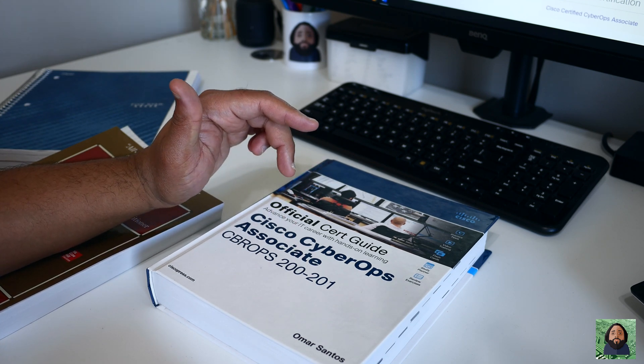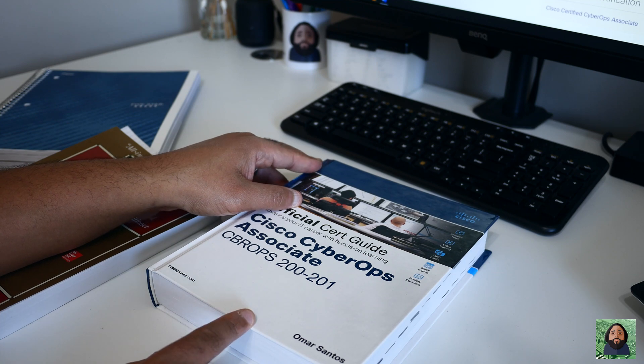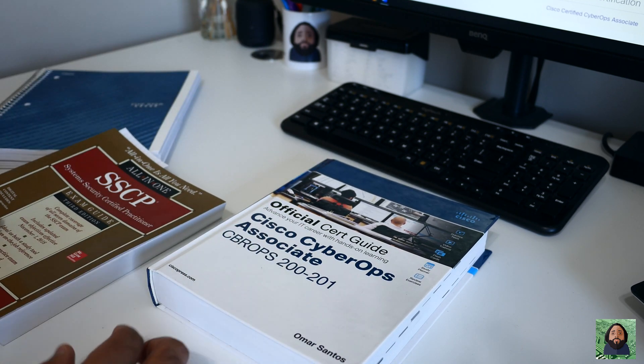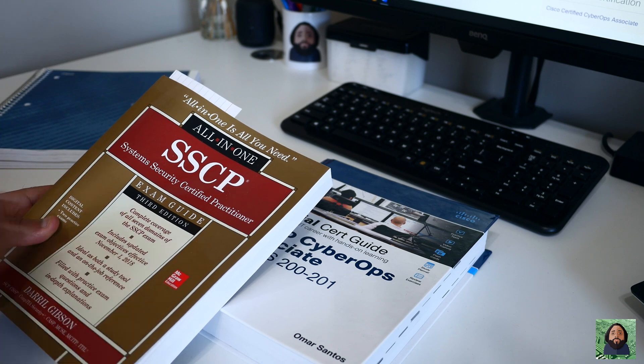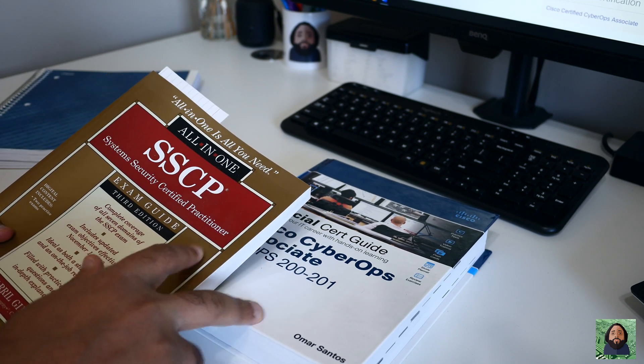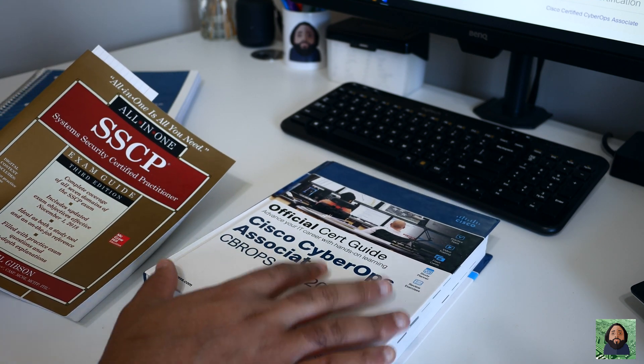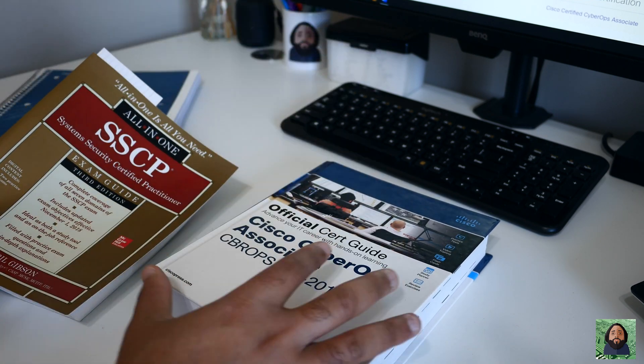I switched to this in March and just got the certification in April — so it took me about a month. I will say that's because I already had some background in security and these two certifications really, really overlap. This exam gets a little bit more technical, but a lot of the stuff, a lot of the domains and topics, they really complement each other.